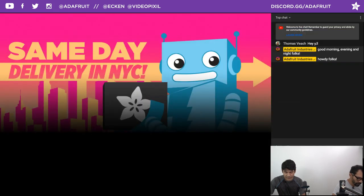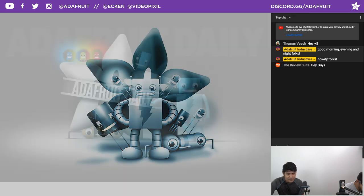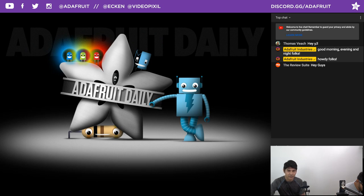We have some delivery options — same-day delivery in New York City, of course. We also have a product-focused newsletter released once a week with new store products. And we have another newsletter that happens daily at adafruitdaily.com — check out the different categories. Our latest edition is Make Code, which is an awesome newsletter, so check that out.